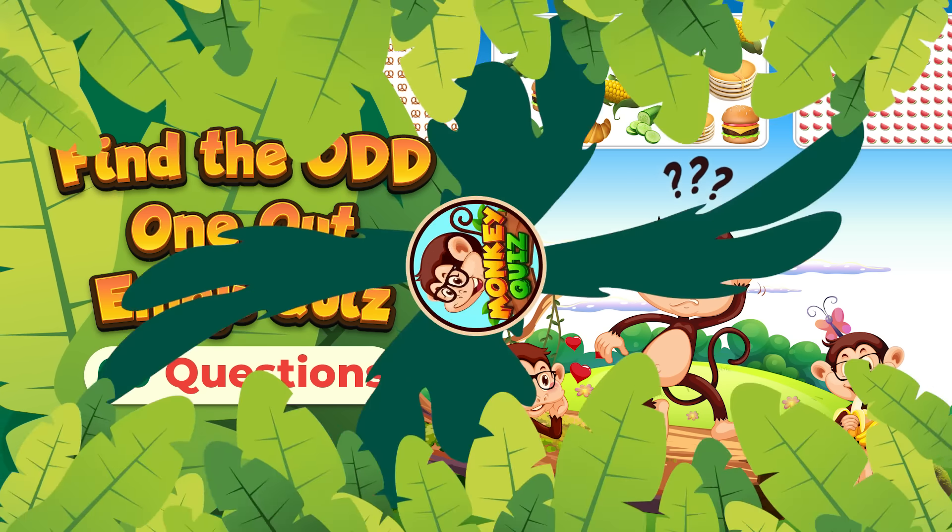Take a closer look. Which emoji doesn't belong? Here's the one that doesn't belong.